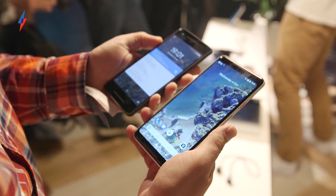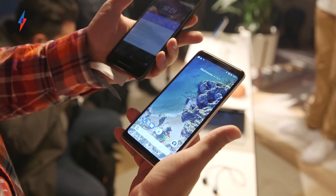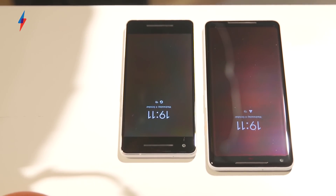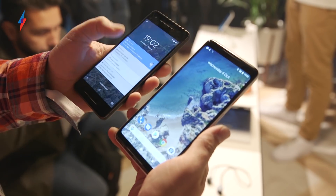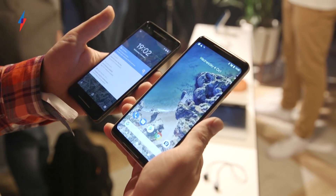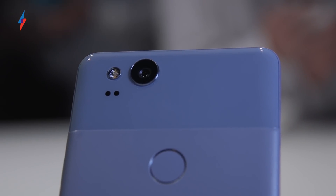The screens aren't quite edge to edge, so we actually have a bezel that goes around — particularly noticeable on the smaller Pixel. We've got slightly curved edges on the screen on the XL, like we've seen on the iPhone X recently, but also on the likes of the LG G6 and the Samsung Galaxy S8.